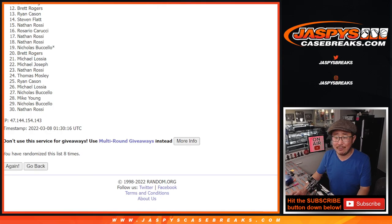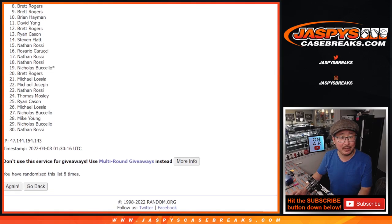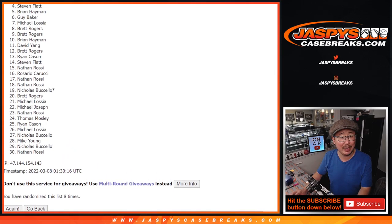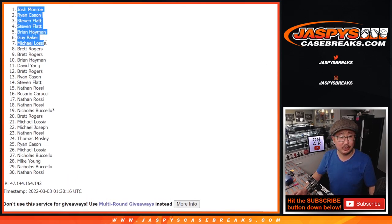So from 11 on down — very close, David, just missing out. Thanks for trying, though. Thanks everybody for giving this a shot. We do have another one-box break and a couple fillers we've got to do, so if you want to try again, JaspiesCaseBreaks.com. Top ten — you're happy, you're in the next break. Brian is happy, so is Brett. Brett, Michael, Guy, Brian again, Steven, Steven, Ryan, and Josh. Thanks for taking the risk on this, and congrats. I'll see you in the next video. JaspiesCaseBreaks.com.